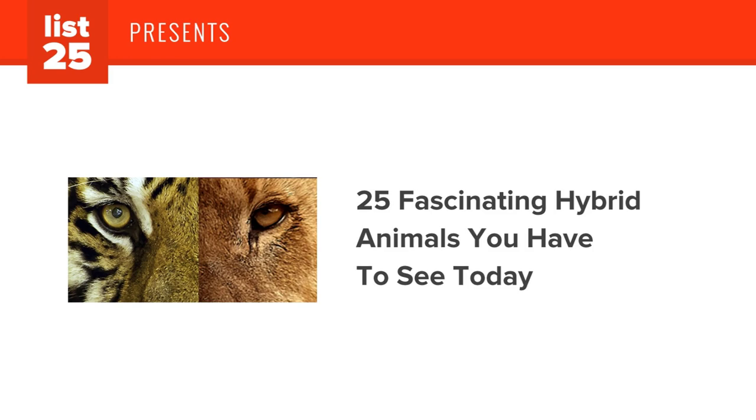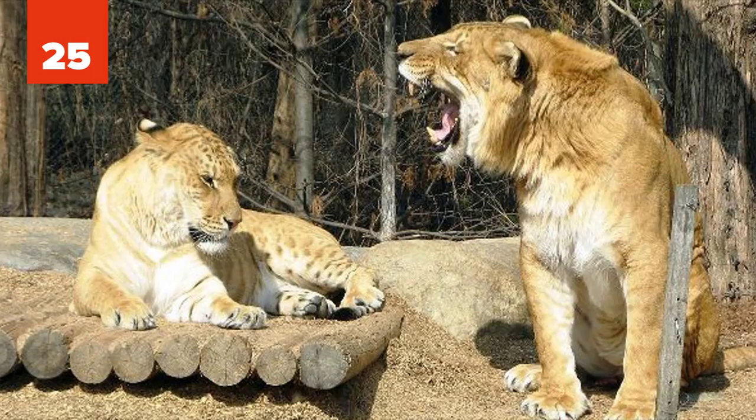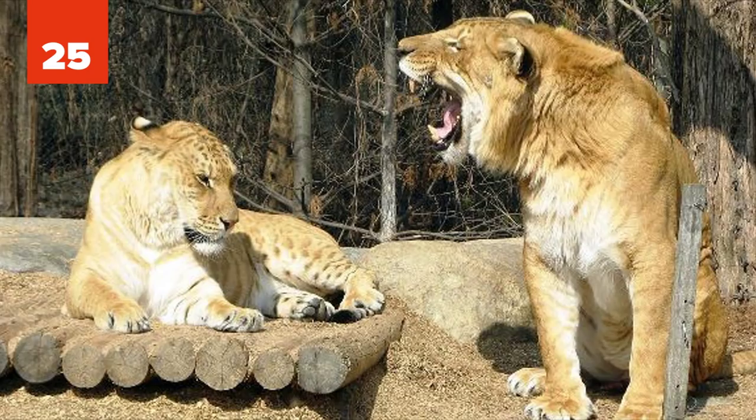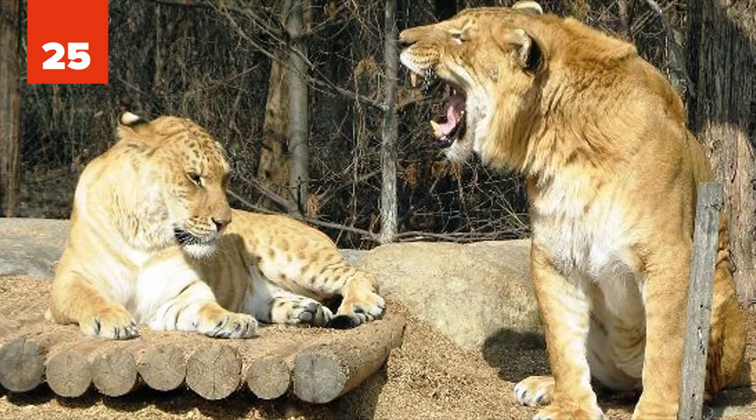25. Liger. Let's start out with one of the most well-known hybrid animals ever. A cross between a male lion and a tigress, the liger exists only in captivity because the habitats of the parental species don't overlap in the wild. With a weight of up to over 400 kilograms, or 900 pounds, ligers are the largest of all known extant felines.